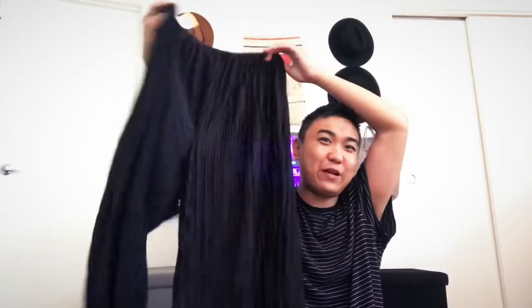These were only seven dollars from H&M — they're so flowy. They are an easy pant to just throw on whenever I feel lazy.